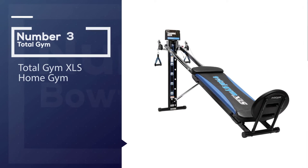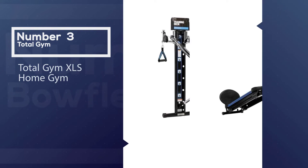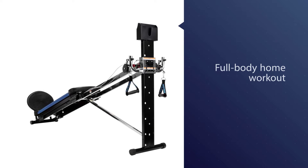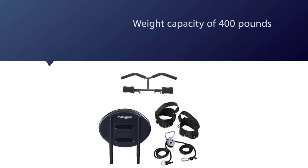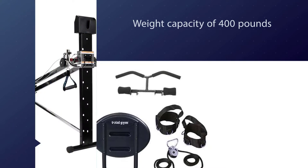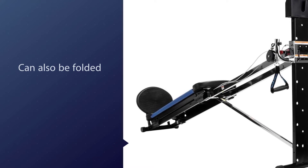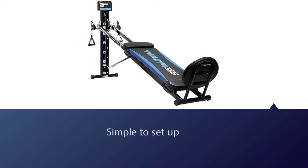Number three: the Total Gym XLS home gym. This pick, popularized by none other than Chuck Norris, provides an excellent full body home workout in minimal space. While the equipment can handle a weight capacity of 400 pounds, it can also be folded to fit under your bed when not in use. The glide board can be set at six different incline options, allowing you to increase resistance with your own body weight instead of a bulky weight stack, and the cable pulley mechanism makes it easy to incorporate challenging upper body exercises.